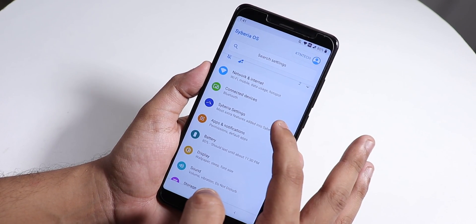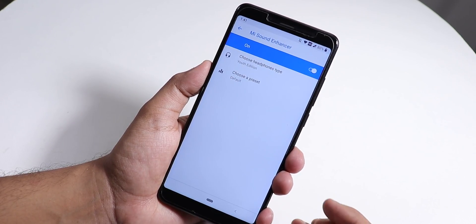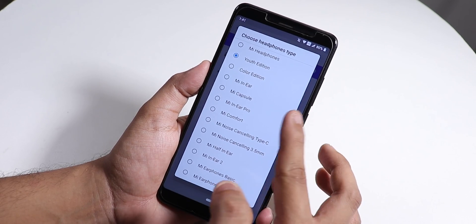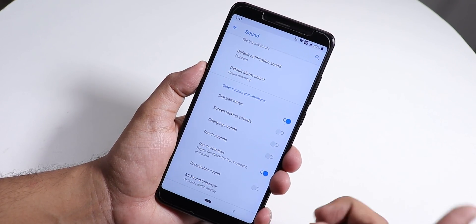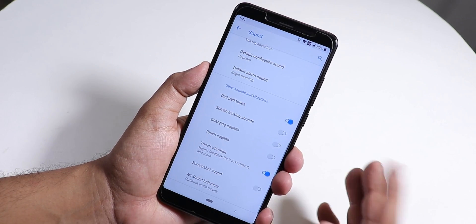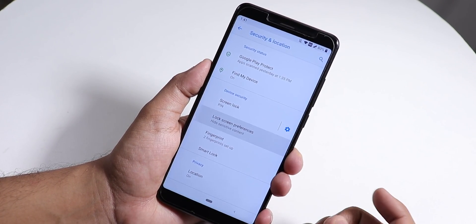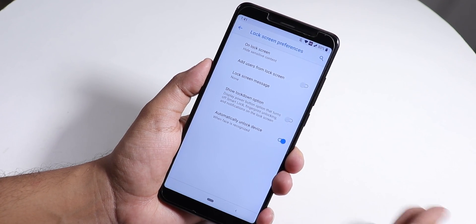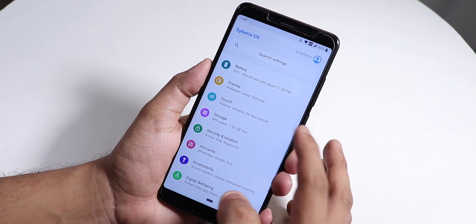In sound settings we have the Mi Audio Enhancer with many options including Mi Audio Direct. Sound output via headphone jack and Bluetooth is working fine. In lock screen preferences, there is automatic face unlock — whenever it detects your face it unlocks the device automatically.